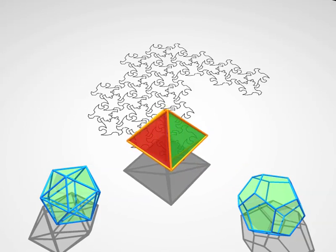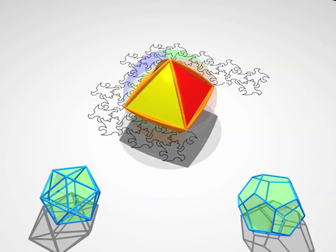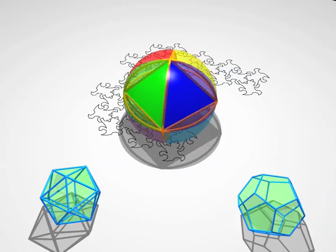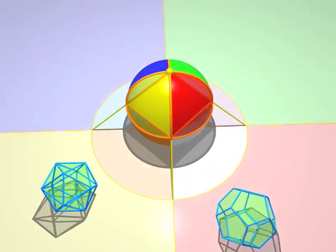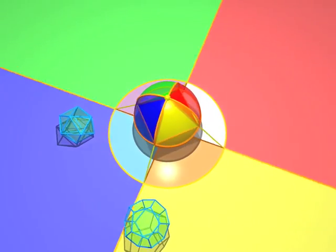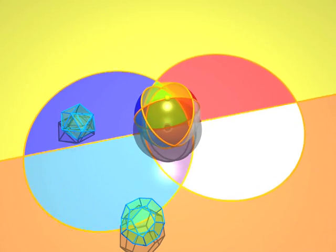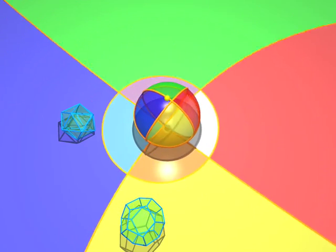And now, here comes an octahedron. You see the eight coloured faces. Look how the projections of the edges are arcs of circles.